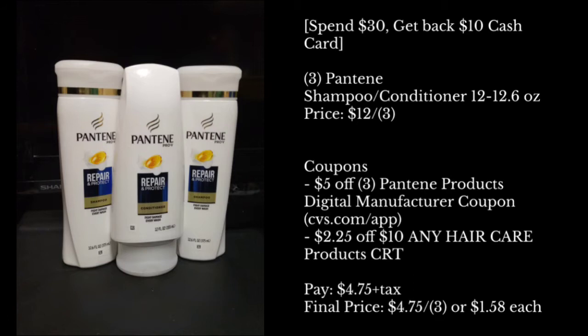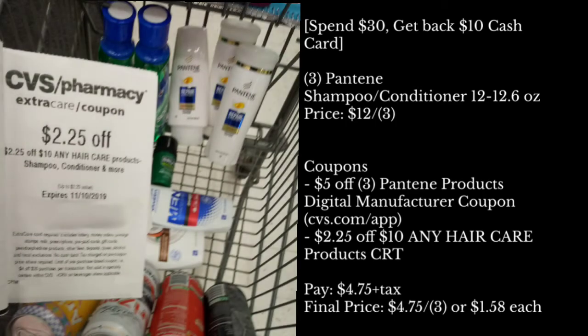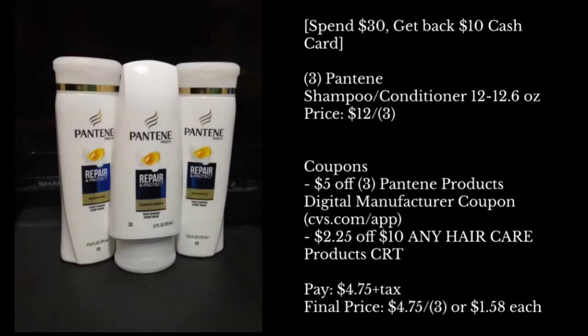On the first transaction, I tried to reach the $30 limit to get the $10 cash card. So I got three panties priced at $12 for one, buy three. The coupons I used was a $5 off three panty product digital manufacturer coupon found on CVS.com or the app. The second coupon I used was a CRT — it was a $2.25 off a $10 any haircare product CRT. If you did this deal alone, you'd pay only $4.75 plus tax, making it $4.75 for all three or just $1.58 each.